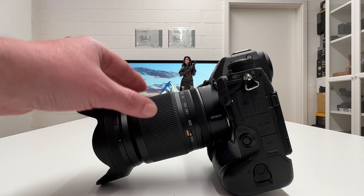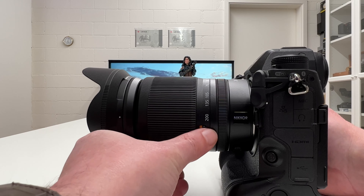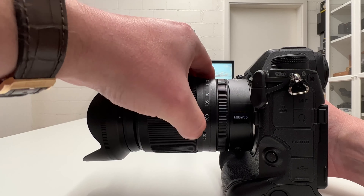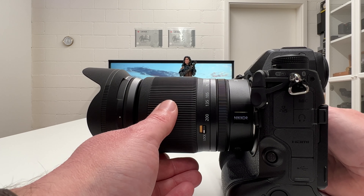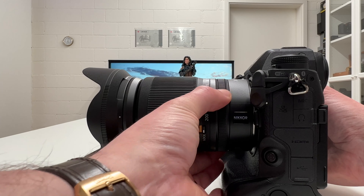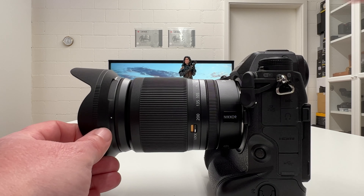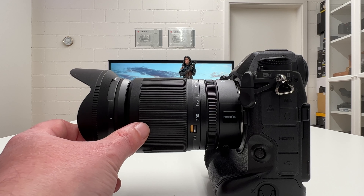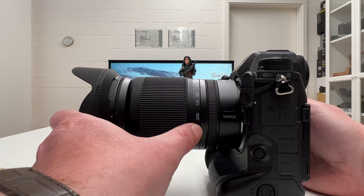The lens design of the travel zoom is very minimalistic. The only element on the lens is a lock switch — if I unlock it I can start to zoom, and if I lock it, it is locked at 24mm as a wide angle lens. There are no other elements except the zoom ring, the lock switch, and the focus ring. There is no control ring, no OLED display on top, and no customizable function buttons. It is a totally minimalistic design that clearly reflects the much lower price tag.